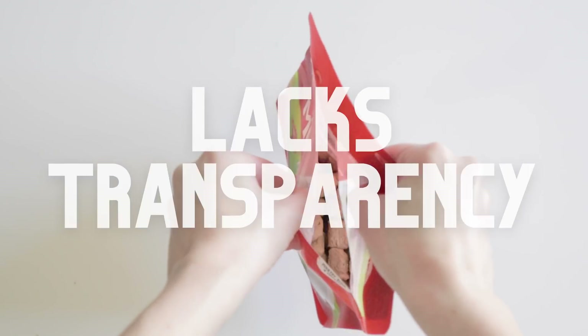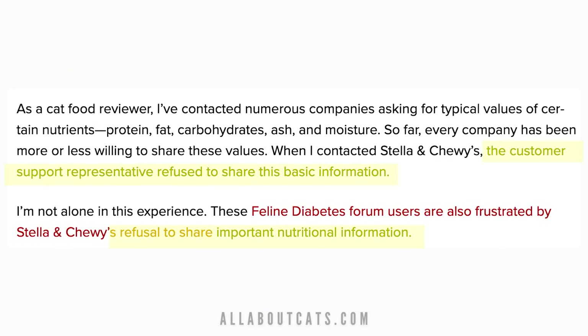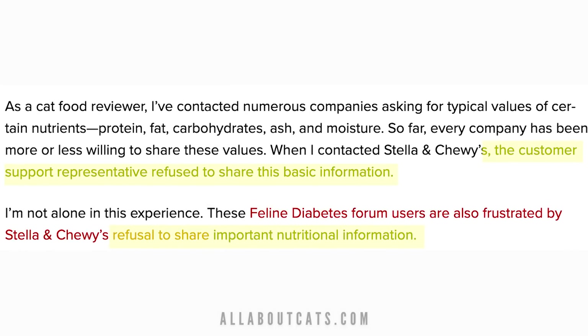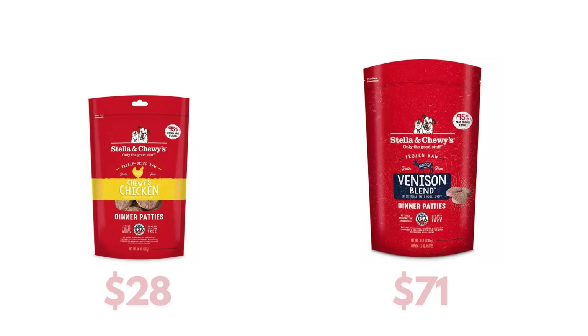Stella & Chewy's also seems to lack transparency and appears to be unwilling to provide some information to their customers, per All About Cat's detailed review on her website. When it comes to general cost, the freeze-dried 5.5-ounce bags can be as low as $28, and their frozen six-pound bags can be as much as $71.